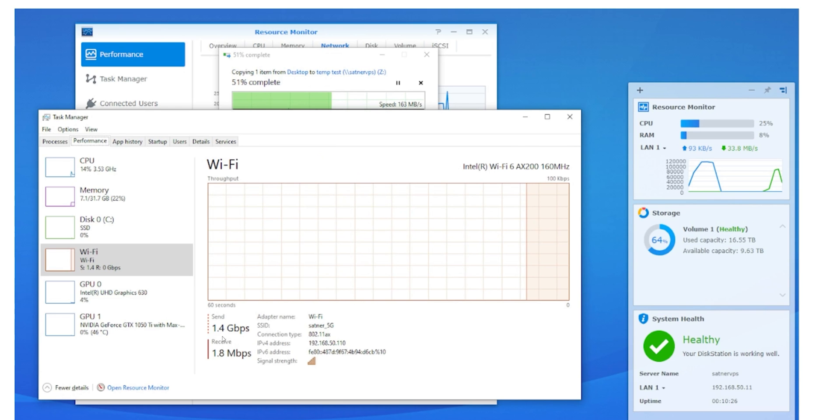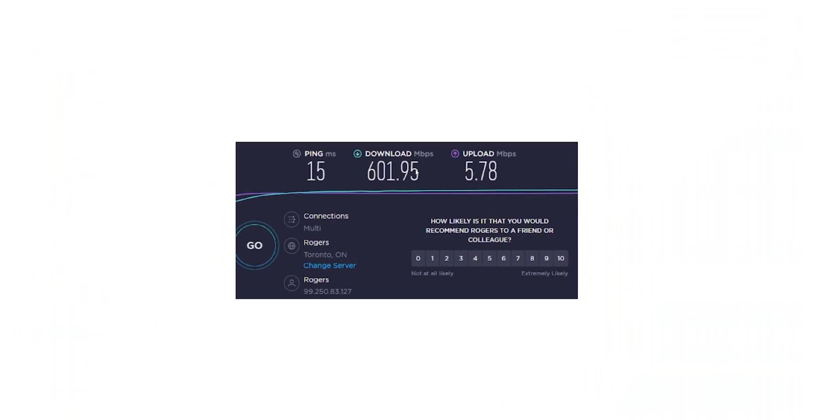When connecting, I'm seeing 1.4 to 1.8 gigabits per second on average. I did see it go up to 2.0 and 2.4 when next to the router, but on average it was 1.4 to 1.8. My download package is 500 megabits per second. I got Cat 8 wires from the modem to the router and saw an increase of 100 to 200 megabits per second — something good to know. So do get the Cat 7 or Cat 8 cable.